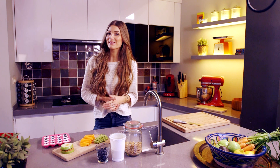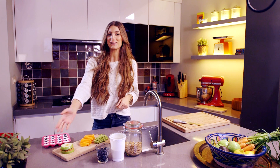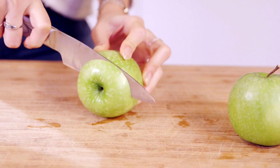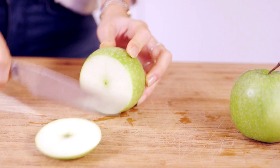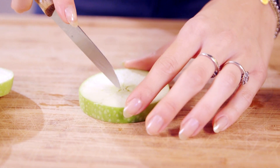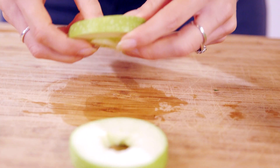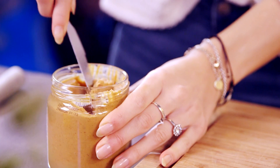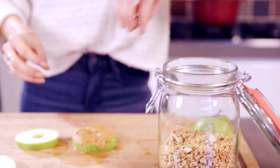And last but not least, these apple doughnut rings. Take some apples and slice them up into circles. Take the middle part out and spread some peanut butter on it. You can decorate it with some granola and you're ready.